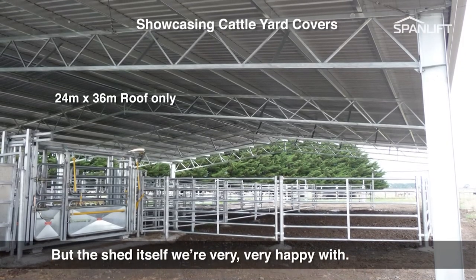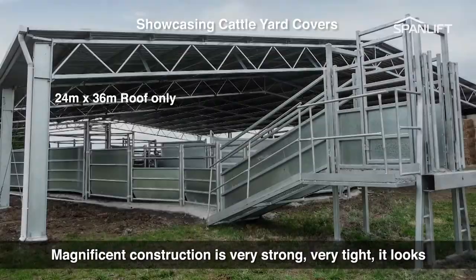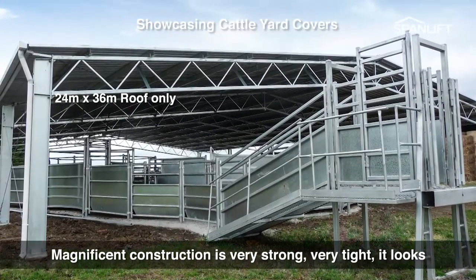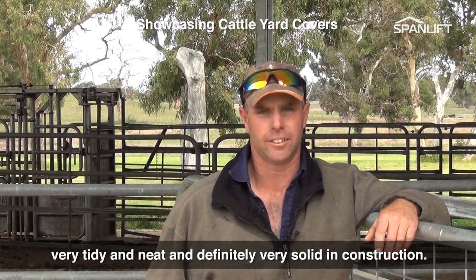The shed itself we're very happy with — magnificent construction, it's very strong, very tight, looks very tidy and neat, and definitely very solid in construction.